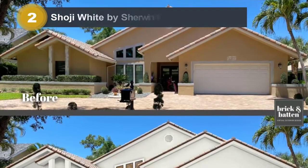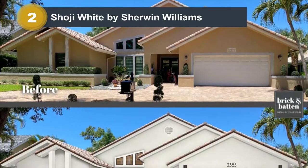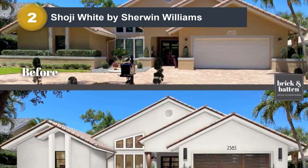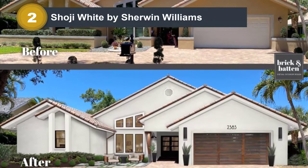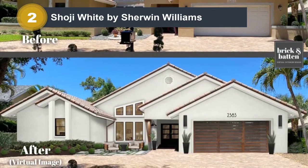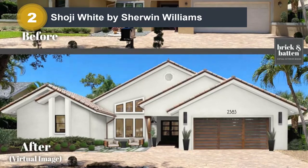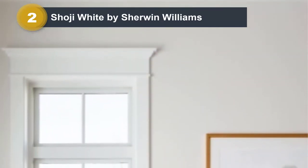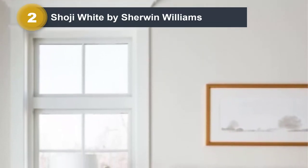Number 2: Shoji White by Sherwin-Williams. Shoji White is a beautiful warm white that runs a little yellow and beige, depending on the lighting. With an LRV of 74, it's a great shade for a house that sits in bright sunlight most of the day, as it won't be too blinding. It's one of the few warm white colors that pair well with pure white, so if you have white gutters or accents in your home that you don't plan on changing, this is the color for you.